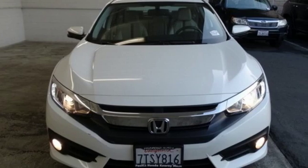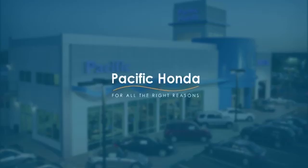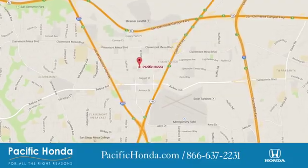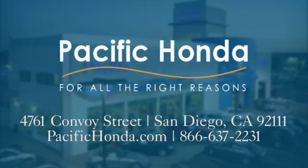Honda's created some of the most admired vehicles on the planet. Experience it for yourself today at Pacific Honda. We're centrally located between 805 and 163, south of the 52. Choose Pacific Honda for all the right reasons.